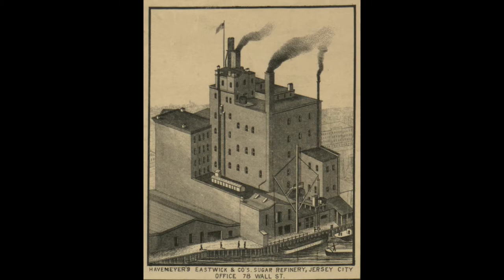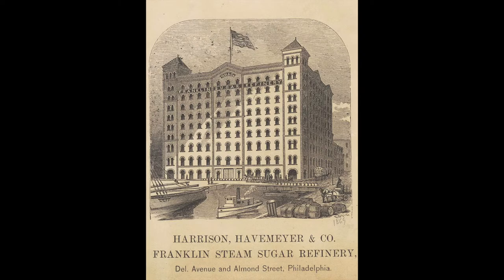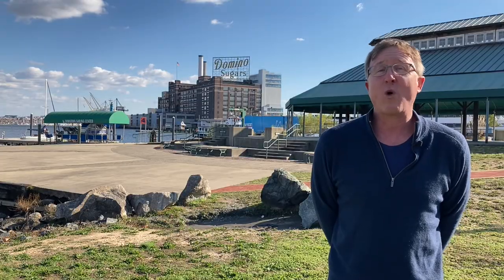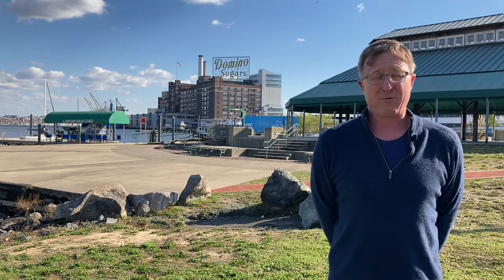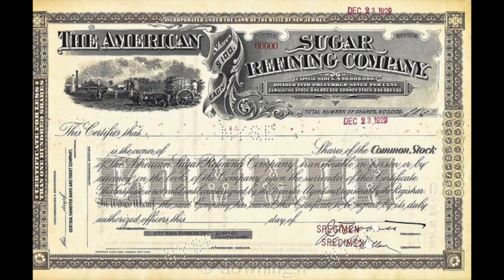In 1890, Congress passed the Sherman Antitrust Act, and the Havemeyer Sugar Empire was the first trust to get broken up by that. But that didn't keep the Havemeyer family down for long. By 1891, just a year later, they had formed a new company, the American Sugar Refining Company, which incidentally was one of the first 12 companies listed in the Dow Jones Industrial Average.